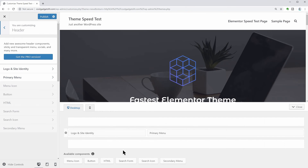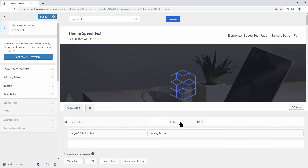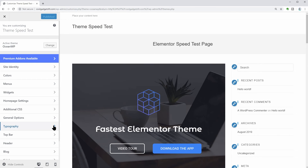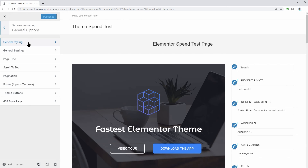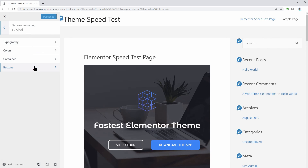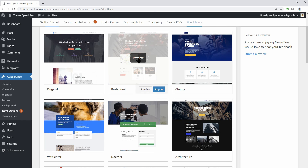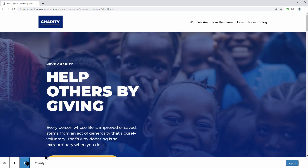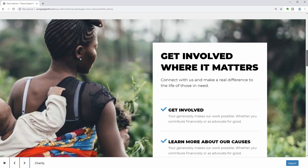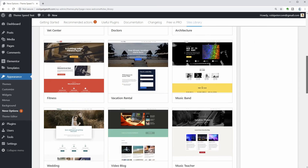You can check, for example, the header and footer builder of Neve, which could be a real help if you want to build custom headers and footers when using the free version of Elementor. OceanWP, on the other hand, has many settings for typography and other things you can access in the general options menu. I think the best part of Astra is in Colors and Background, where you can change the base colors. Each theme has its unique features, so you are the one who decides. Check out each feature carefully and choose the one that fits your needs. If you have questions, feel free to leave a comment below - I'm happy to start a conversation with you. If you want more videos like this, hit the subscribe button and ring the bell to get notified when we publish our next video. See you there.